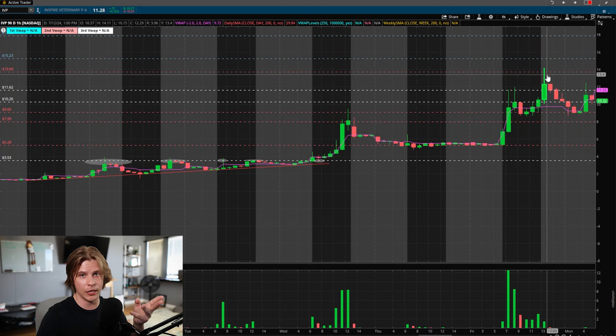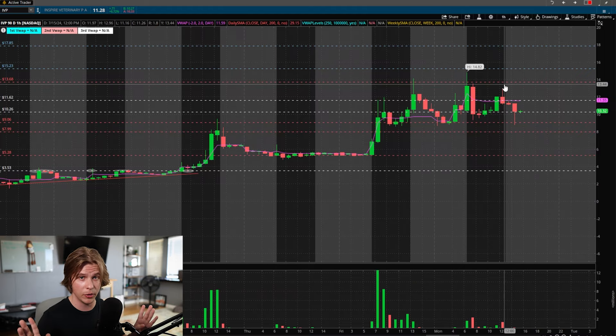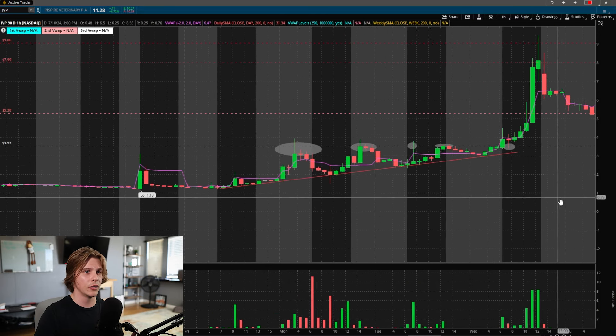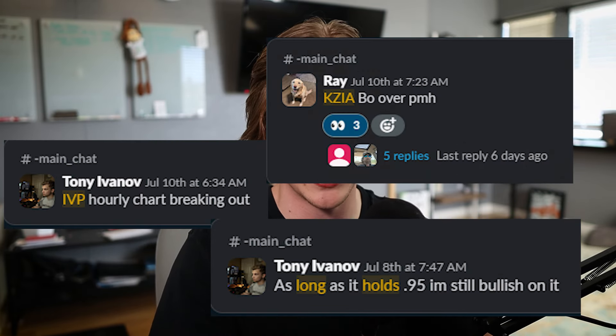The stock squeezed from the $3.40s–$3.50s to hit nine dollars per share on the same day, then over the next few days held higher lows and squeezed up again to hit $14. Finding these setups isn't too difficult — all these stocks were on the watchlist in Trade Buddy before they moved. The real secret to trading success in any market is not just understanding technicals, but looking at the chart and understanding you're looking at market participants. If you can do that, you've reached the next level of trading.